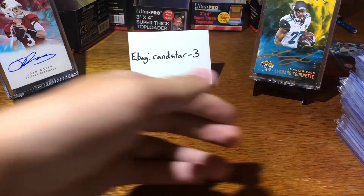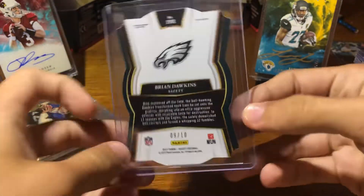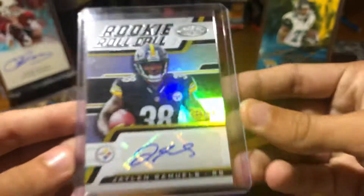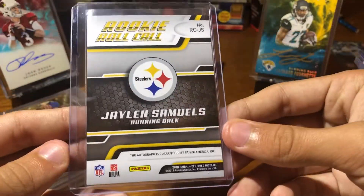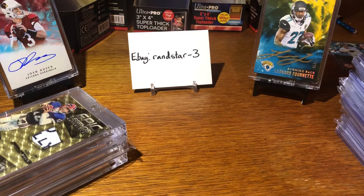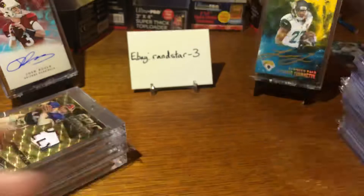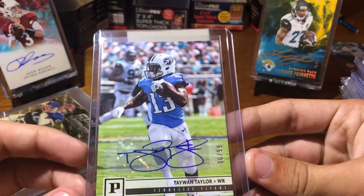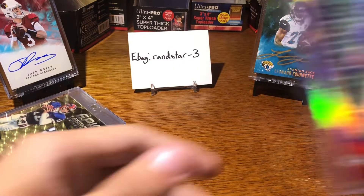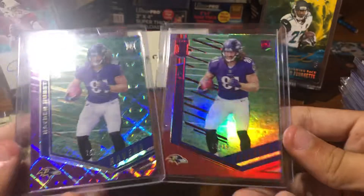Starting with the 99-cent cards: this Brian Dawkins, gold out of 10. Next, Jalen Samuels — that's 76 of 99 from Certified. Got a Ryan Switzer out of 199. Taewon Taylor, 96 of 99. Both of these will be going up together as a lot: two Hayden Hursts — one's out of 19, one's out of 99 from Elite.